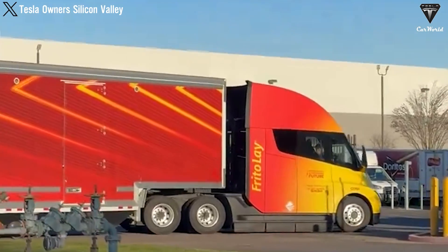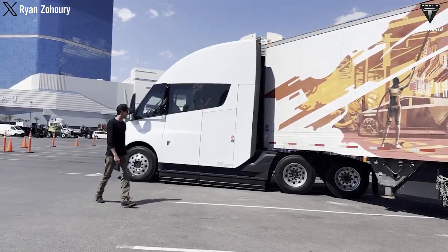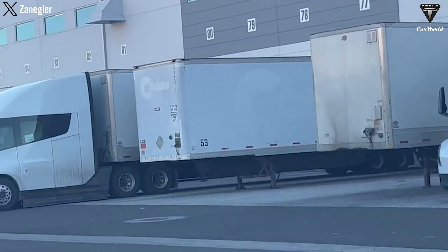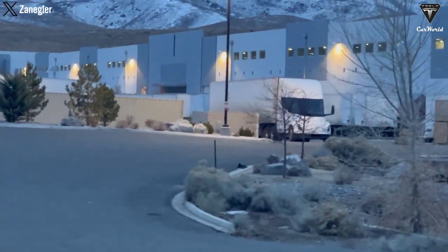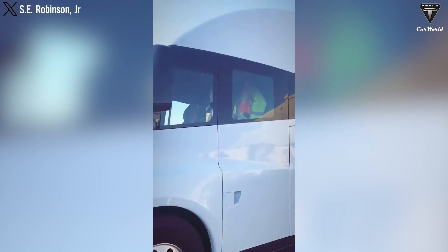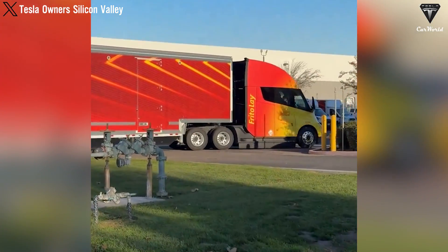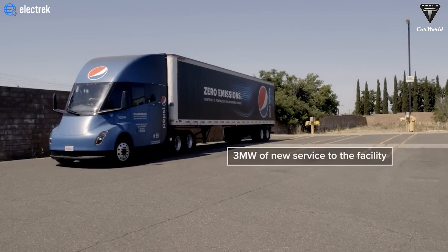30% of drivers say that parking is the most stressful driving situation. Furthermore, automatic systems like Autopark can reduce the average time spent searching for parking spots from 20 minutes to just two to three minutes. This not only saves time for drivers, but also reduces fuel consumption during the parking search process, contributing to carbon emission reduction. Saving time and fuel not only brings economic benefits, but also reduces stress and fatigue, allowing drivers to focus on other important tasks. With the Autopark system, the Tesla Semi improves the driving experience, enhances efficiency, and helps Tesla assert its leading position in the electric truck race.